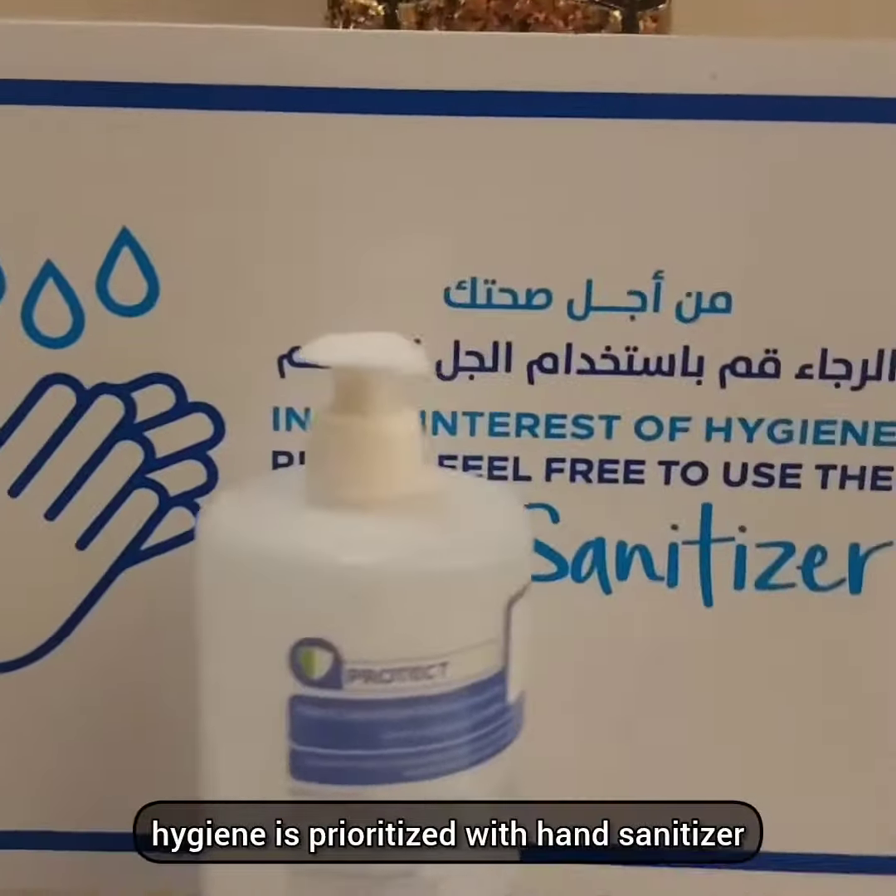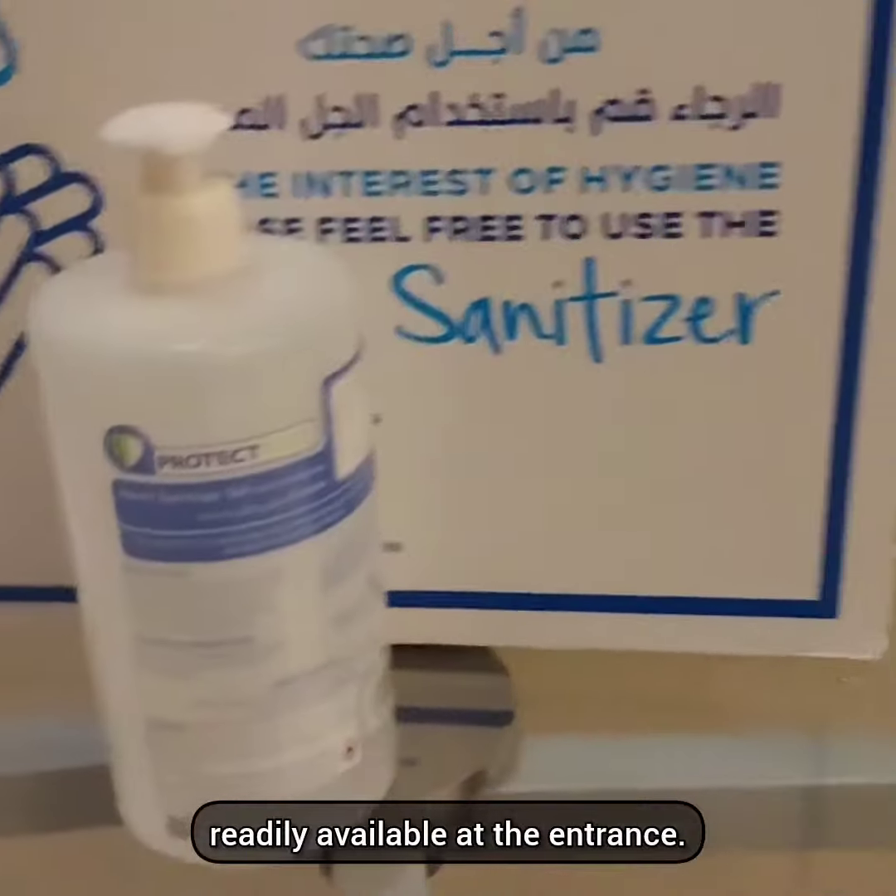At the hotel's restaurant, hygiene is prioritized with hand sanitizer readily available at the entrance.